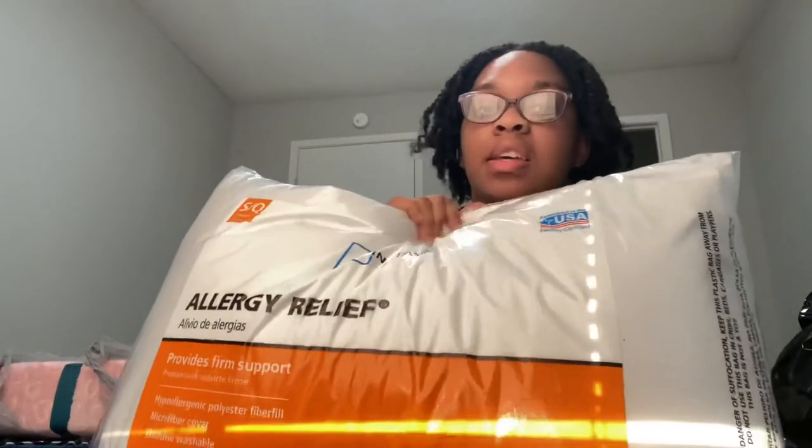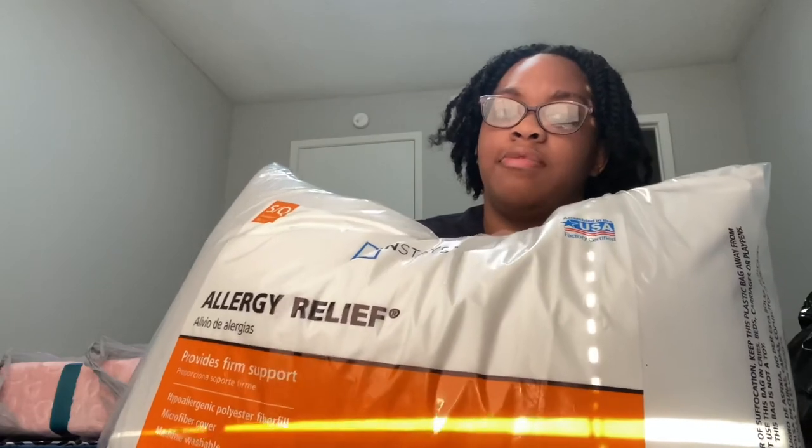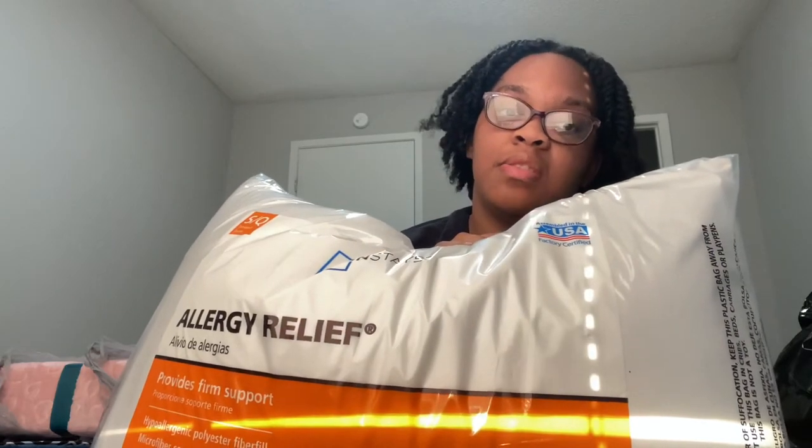A pillow from Mainstays at Walmart for about four dollars. Pillows aren't that expensive when you're not looking for a specific or expensive one. This is an allergy relief pillow because I definitely have allergies. I'll also get hypoallergenic pillow covers since we're living in a new place and I don't know how much my allergies are going to react. We cleaned the apartment — I'll cover that in my apartment video coming soon.